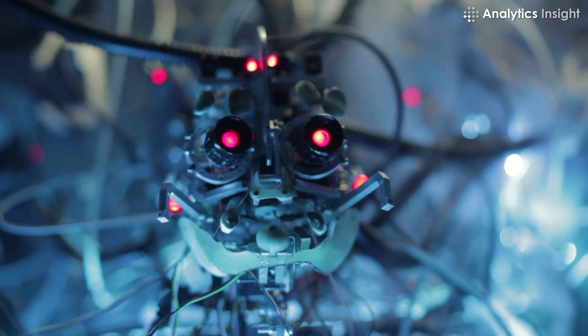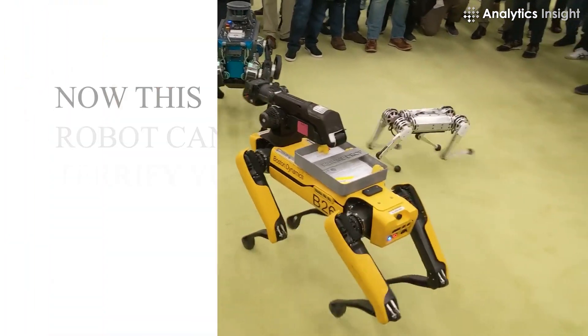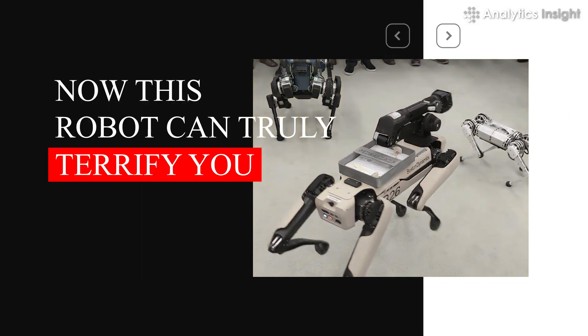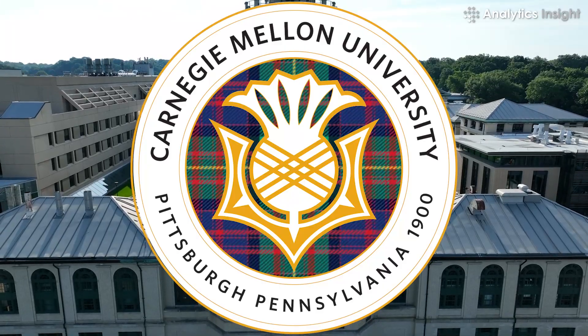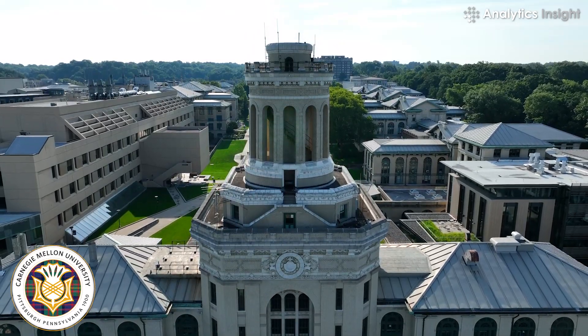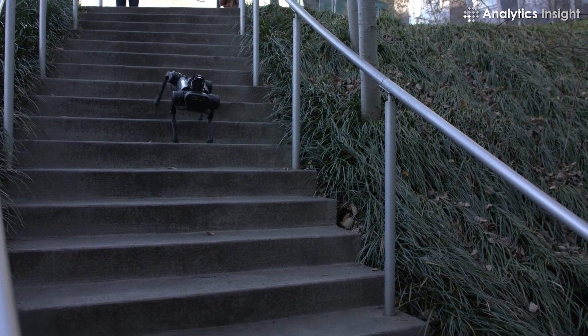The most terrifying aspect of robots is the emergence of creepy looking small robots. Now this robot can truly terrify you. Scientists at the University of California, Berkeley, and Carnegie Mellon University have developed an affordable, small-legged robot that can climb and descend stairs of any height.